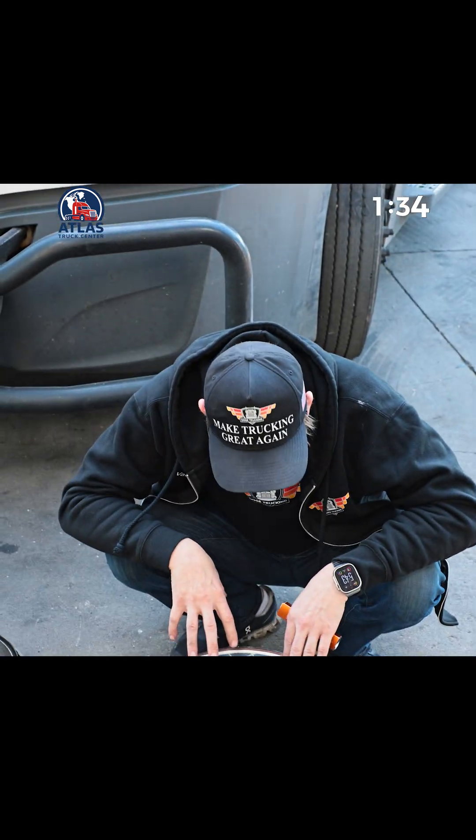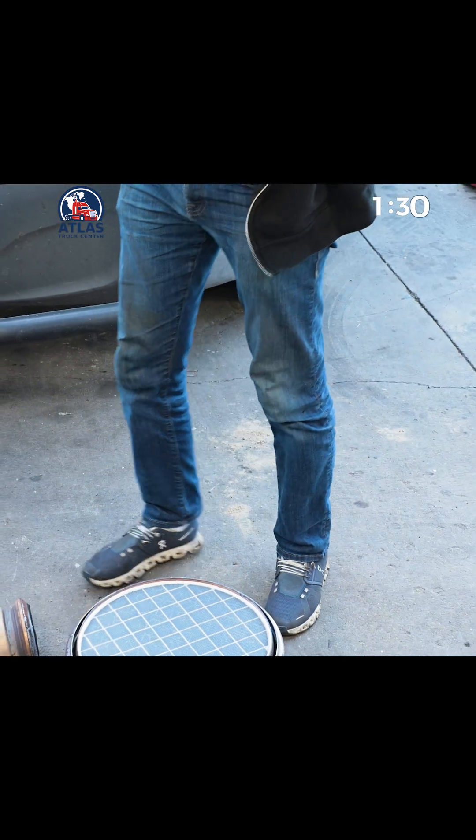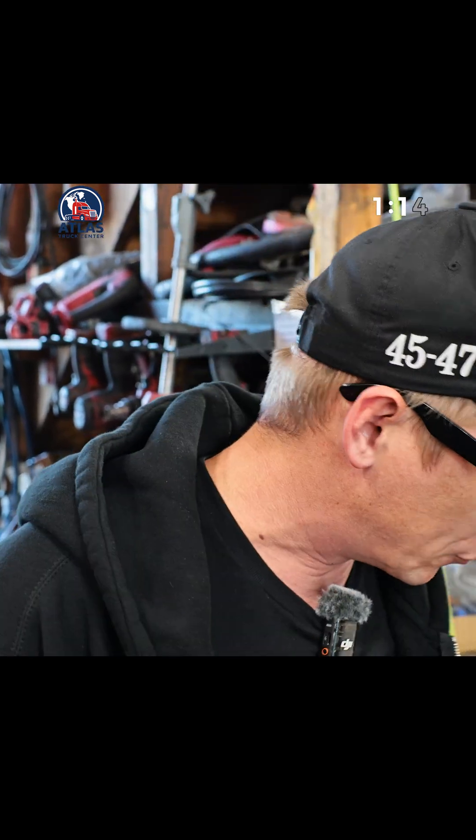The way Cummins builds their DPF is totally different from Freightliners. Let me show you why I like the Cummins or Paccar DPF way more than Freightliners. Here's a Freightliner Gen 1, pre-2022. There's also the G21 — that's the EPA 21 Freightliner. They started putting those out too, still a single-piece DPF, but even there it's a bit different.